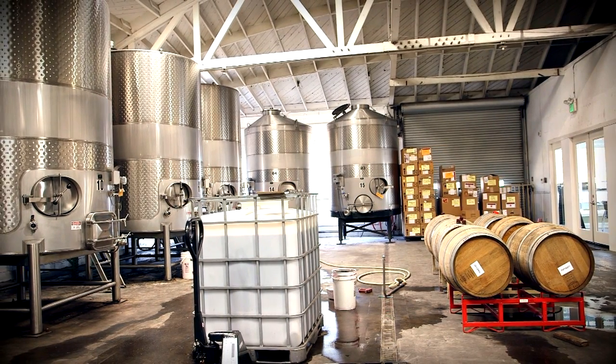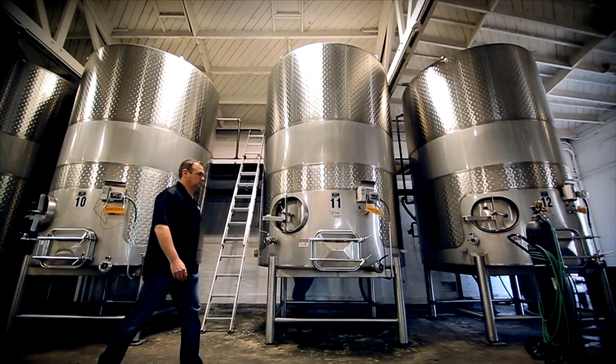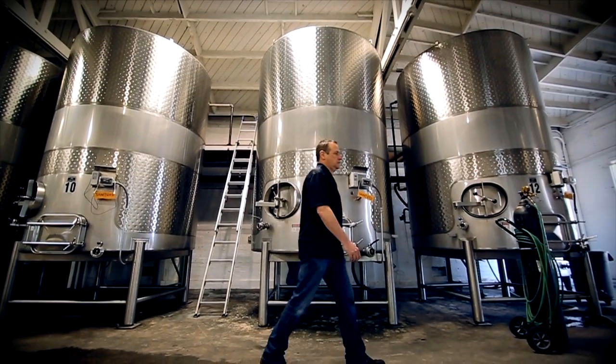When we first opened, we didn't expect to have 75 clients. We didn't expect to be making 150 different wines. Our facility is about 18,000 square feet, and right now we have about 80,000 gallons of wine on hand.